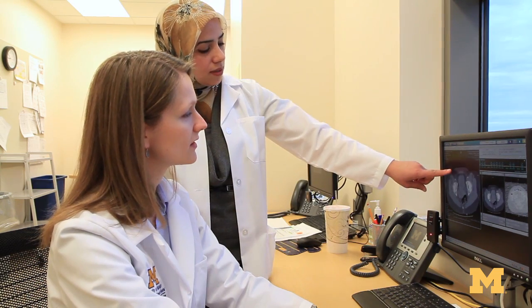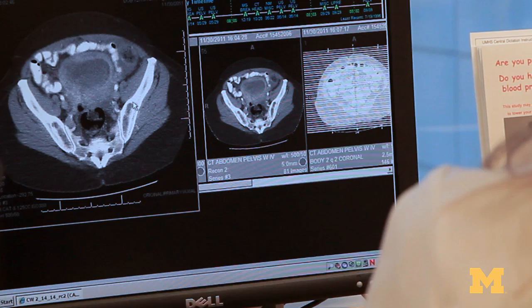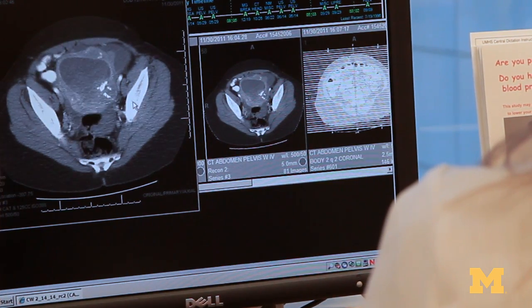If hormonal treatment is not completely successful, surgical options are also available. Hysterectomy, or removal of the uterus, is reserved for women for whom other treatment options have been unsuccessful.